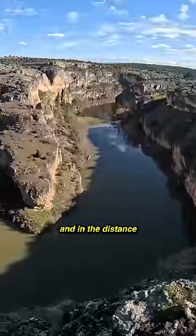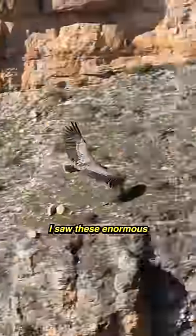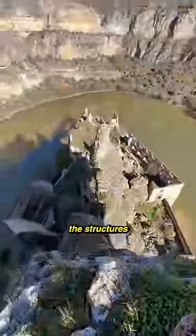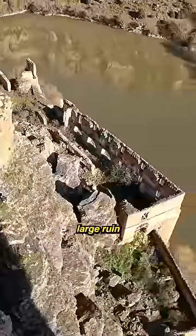It didn't take long to reach the valley, and in the distance I could see something strange. As I hiked closer, I saw these enormous birds flying overhead, and as I reached the edge of the cliffs, I could see the structures I'd been searching for just below me. It looked like some sort of large ruin.